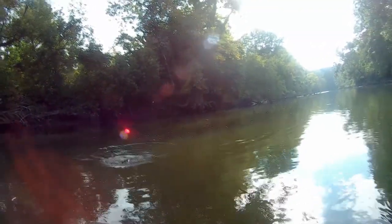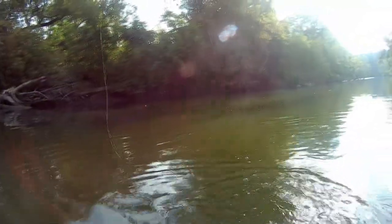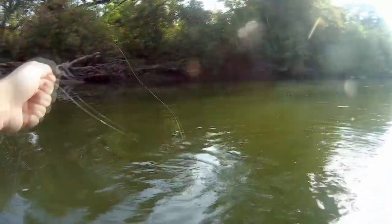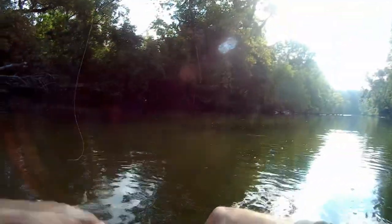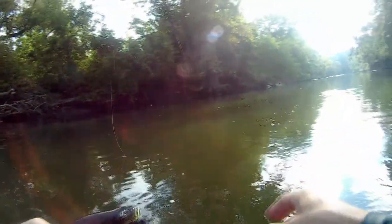Sometimes it's a while in the making — it just takes a bit of patience. I hope I don't lose this guy. I just don't feel like grabbing my net right now; I'm just going to lip him real quick here. There we go.